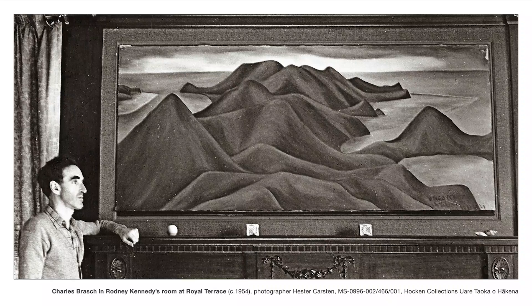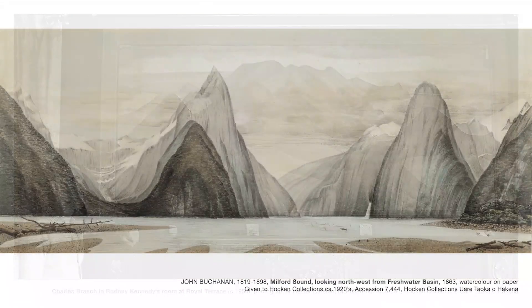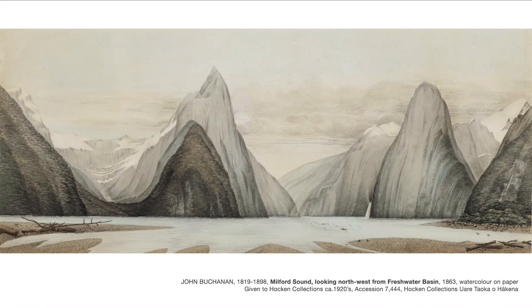The painting Brash refers to here is the 1863 watercolour by John Buchanan, titled Milford Sound looking north-west from Freshwater Basin, which is also held in the Hocken Collections at the University of Otago. For Brash, Buchanan's Milford Sound and McCahon's final Otago Peninsula became touchstones of excellence in art in Aotearoa, and McCahon's painting remained firmly lodged in his mind as an artwork of singular importance.